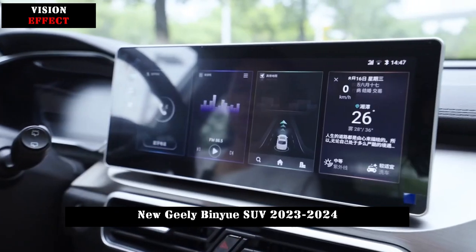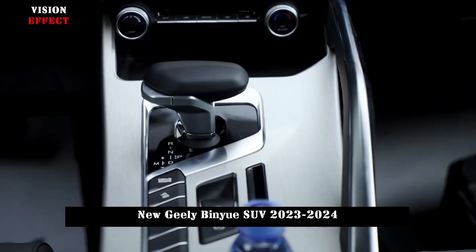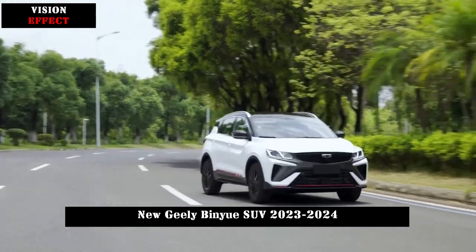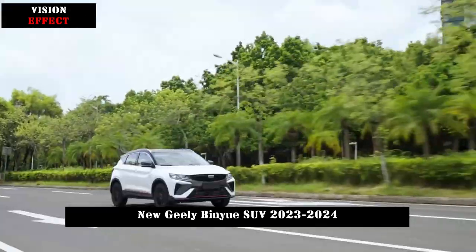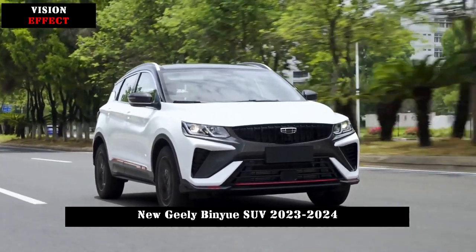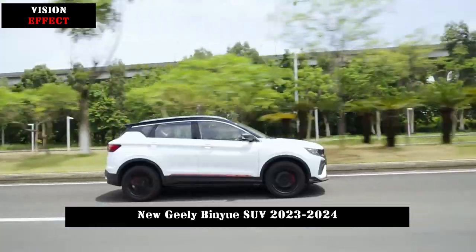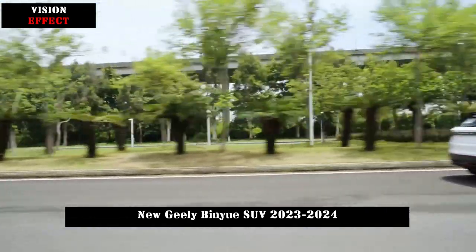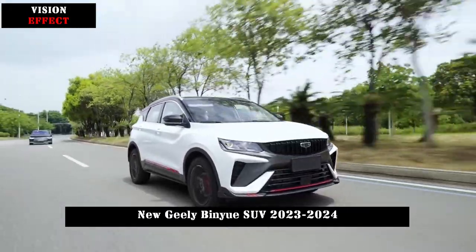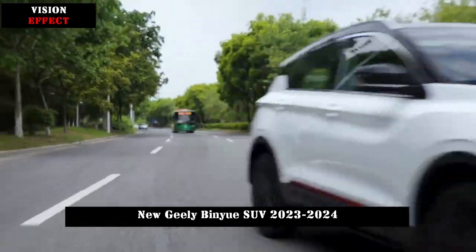In terms of power configuration, the mid-range platinum version and high-end diamond version are equipped with a new-generation Geely Jingching 1.5 TD turbocharged engine paired with a 7-speed wet dual-clutch transmission. Maximum power is 133 kW at 5500 rpm and maximum torque is 290 Nm at 2000–3500 rpm. It accelerates from 0 to 100 km/h in 7.6 seconds, with comprehensive fuel consumption as low as 6.35 L per 100 km.